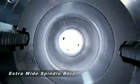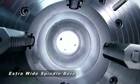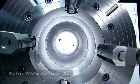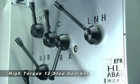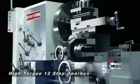The extra-wide spindle bore on this machine provides a range of options from 6 to 30 inches for large pipe. And coupled with its 12-step gearbox, it provides high-torque heavy cutting with simple-to-use controls.